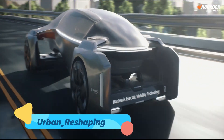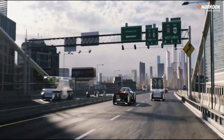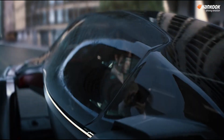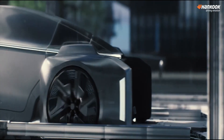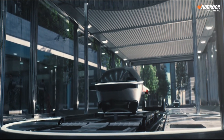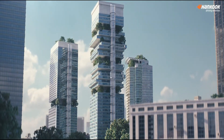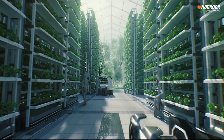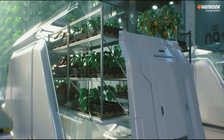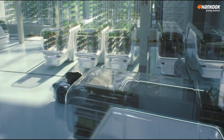Urban reshaping isn't a single product, but a forward-thinking approach to city design that aims to make urban spaces more livable, sustainable, and accessible. The concept focuses on integrating green spaces, promoting walkability, and designing infrastructure for electric vehicles, bicycles, and pedestrians. This vision of the city of the future reduces pollution, encourages a healthier lifestyle, and improves residents' quality of life.